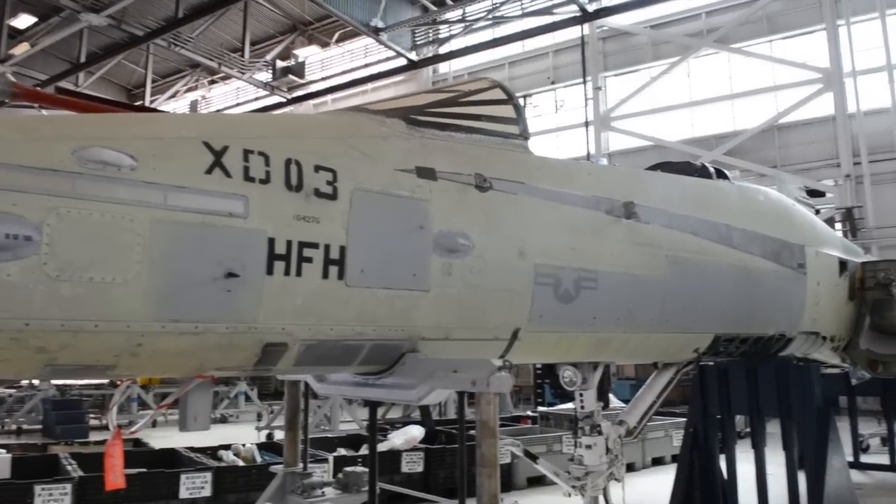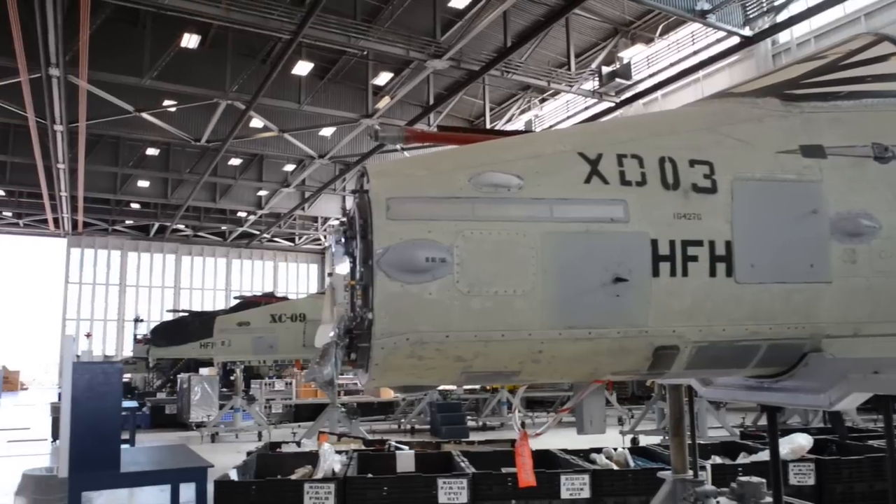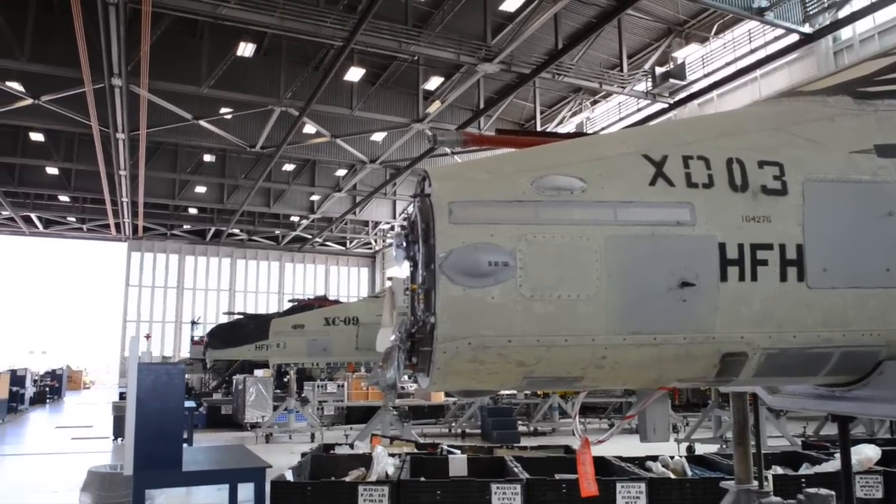We are scheduled to receive 10 center barrel aircraft a year through 2020, so we're looking at 30 to 40 more aircraft coming in. That's another reason why the faster we get these out, the quicker we can get them back in.